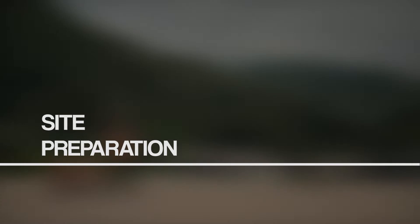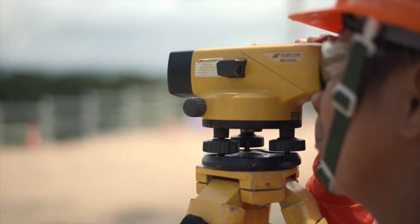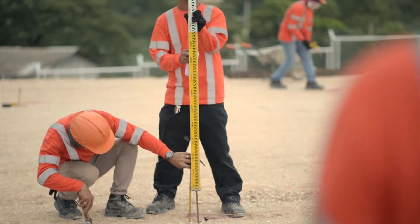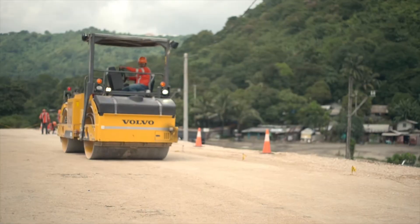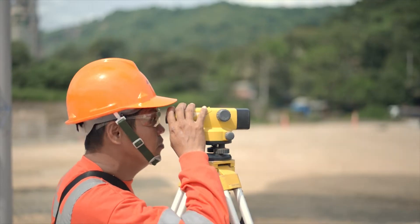First is site preparation. In site preparation, we survey the road to determine the height of the pavement to be applied. Second is base compaction. A double drum roller and a pneumatic tired roller pass through the base to make it even.